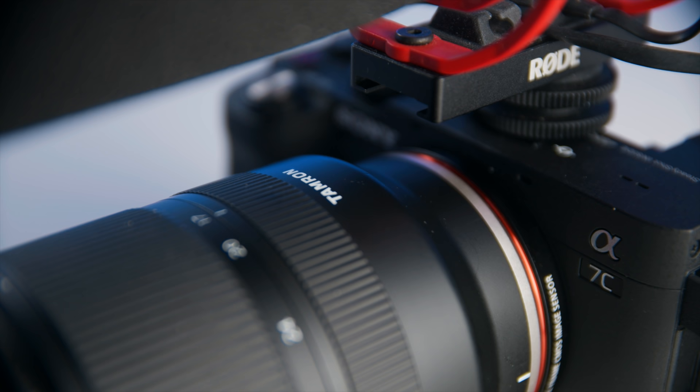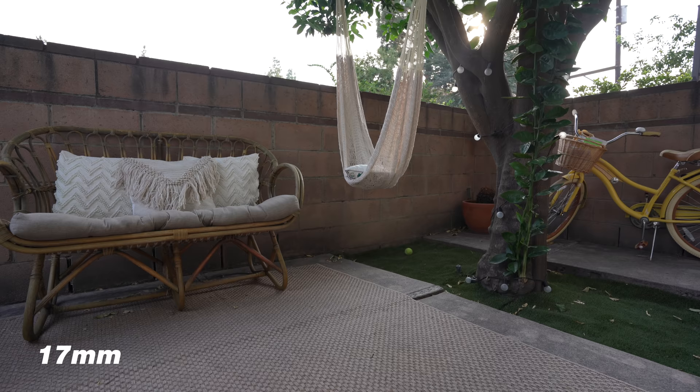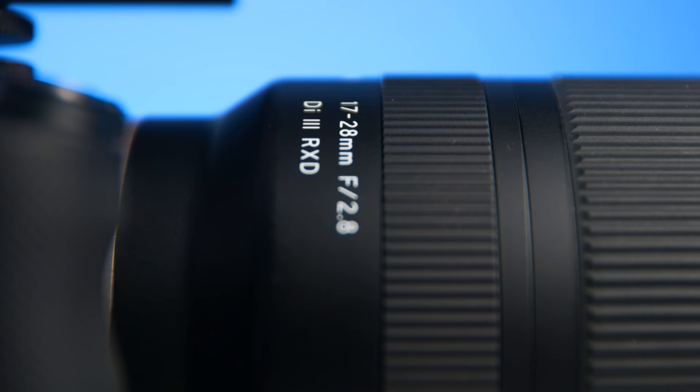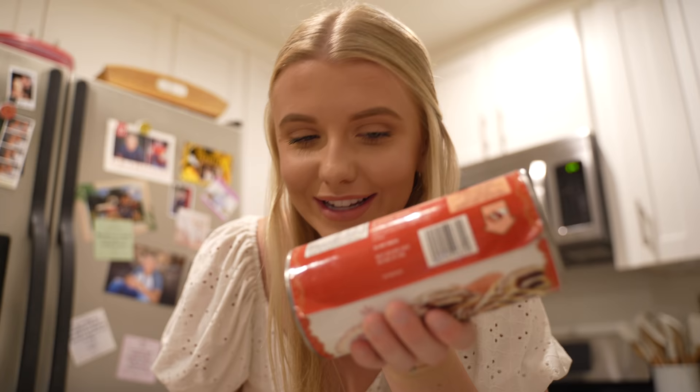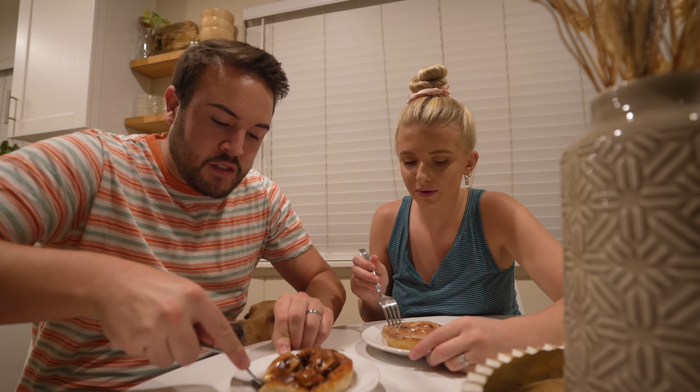The lens I selected for these vlogs is the Tamron 17 to 28. The pros are that you have 17 millimeters, which is a really wide angle on a full frame system — perfect for vlogging. You can hold it out and get multiple people in the shot. It also goes down to F2.8, which means a lot of light comes in and you get that blurry background with really cinematic, good-looking images.